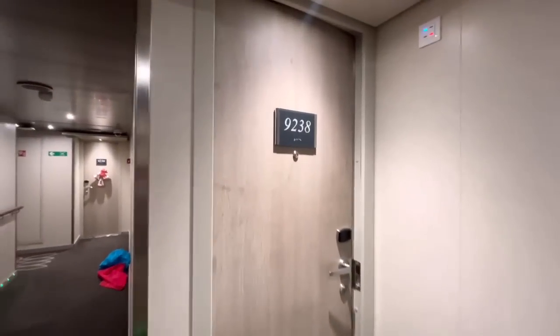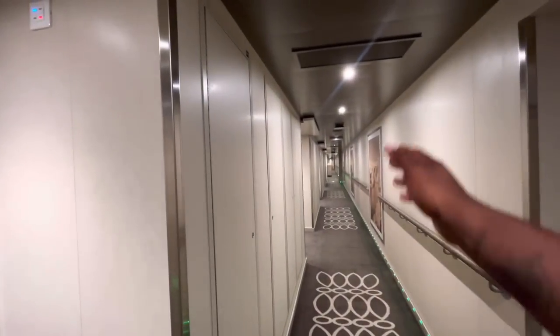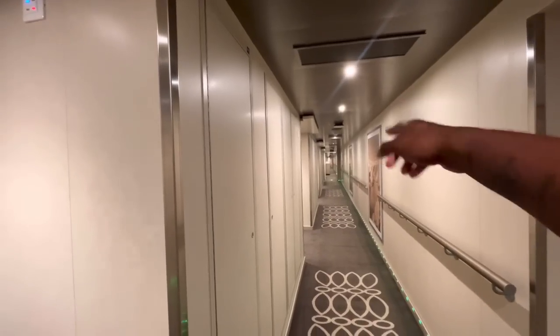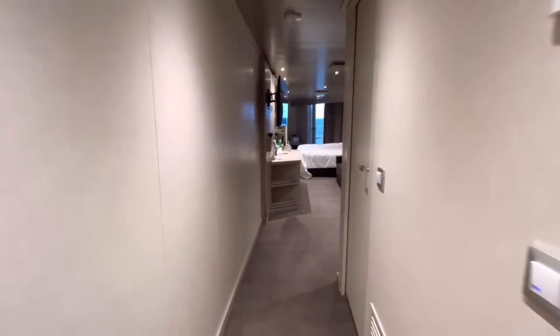As we approach, this is cabin number 9238. It's located near the aft of the ship — not quite all the way back, but toward that area. You'll see what I mean when I show you the balcony.